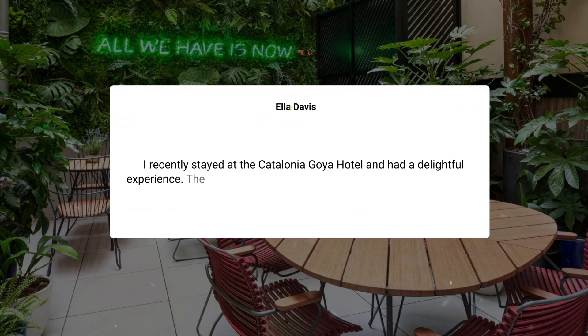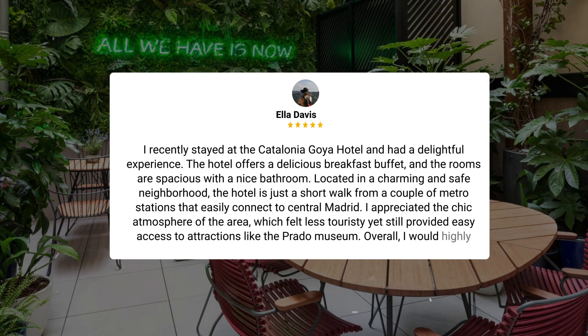Here's what other travelers have to say about this hotel. I recently stayed at the Catalonia Goya Hotel and had a delightful experience. The hotel offers a delicious breakfast buffet, and the rooms are spacious with a nice bathroom. Located in a charming and safe neighborhood, the hotel is just a short walk from a couple of metro stations that easily connect to central Madrid. I appreciated the chic atmosphere of the area, which felt less touristy yet still provided easy access to attractions like the Prado Museum. Overall, I would highly recommend the Catalonia Goya Hotel for a comfortable and convenient stay in Madrid.